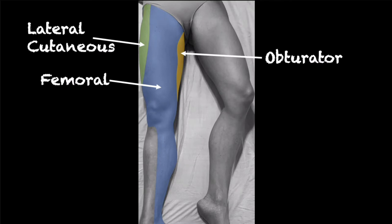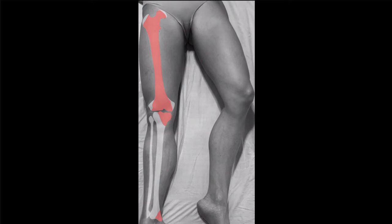All these nerves can be affected with a plane block, yet only the femoral nerve is reliably blocked according to the evidence, and its innervation is what we target for most orthopedic pain control patients in an acute care setting. This picture shows the nerve dermatomal distribution of each specific nerve. This image shows the expected distribution of the femoral nerve for bone innervation. Most commonly, the fascia iliaca block is utilized for pain management associated with hip fractures, yet based on nerve distribution, it can be utilized for mid-shaft femur fractures like our current case.